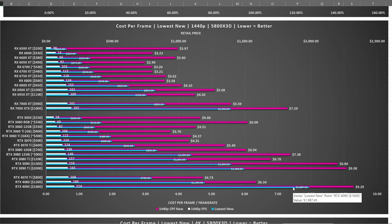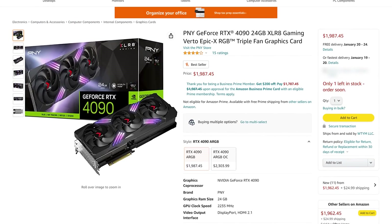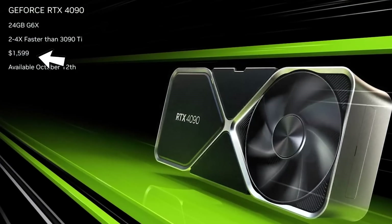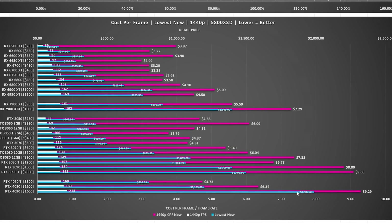But the problem is, in the retail market right now, you're not paying $1,600 for that card — you're paying just shy of $2,000. And at $2,000 it becomes the worst value card on this list, which is kind of crazy. In fact, the 3090 Ti is better value than a 4090, which none of the reviews will say if they quote MSRP. But when you're not paying MSRP, MSRP is irrelevant — this is the data that actually matters.